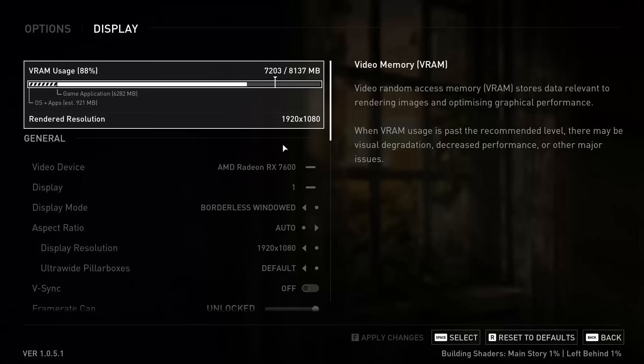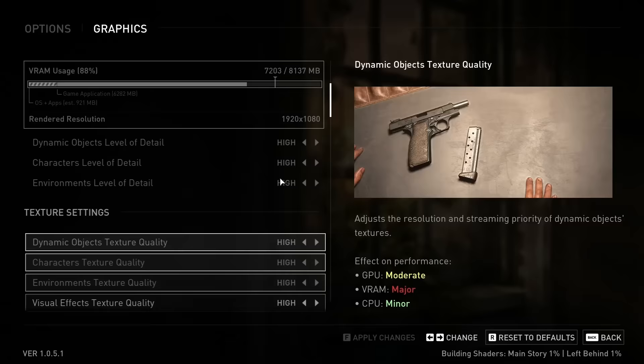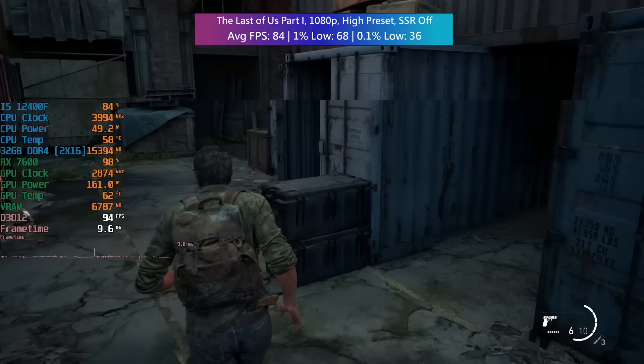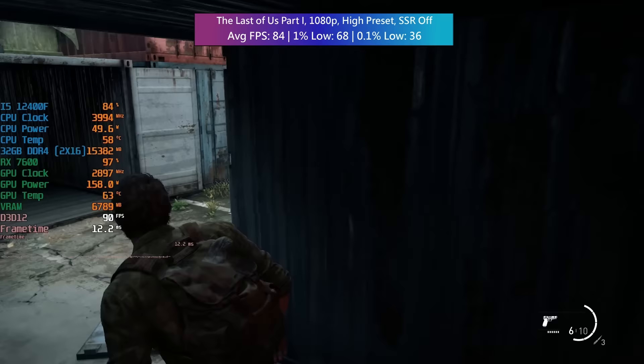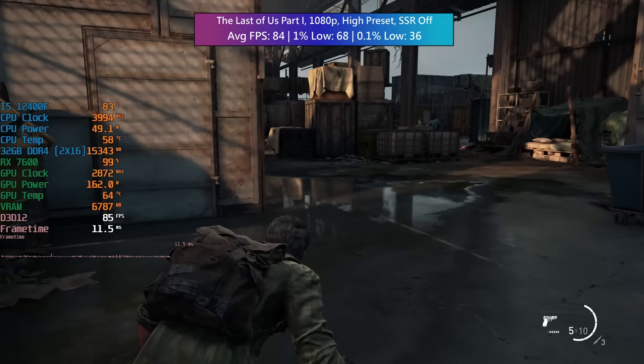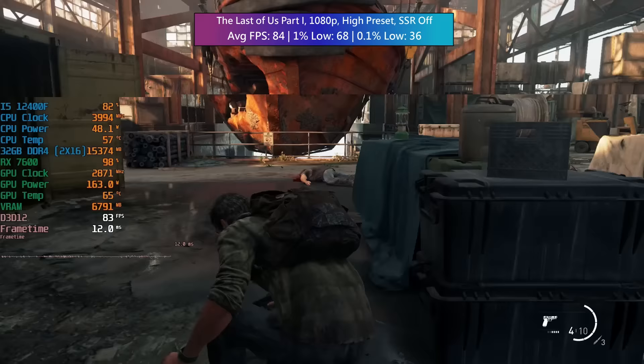The Last of Us Part 1 next. This crashed quite a lot during shader building — about 20 times — but once it was done it didn't crash anymore during gameplay. I played with the high preset but turned off screen space reflections as it can have a performance impact of 5–10% depending on hardware. Overall the average was very nice at 84 FPS — a solid experience, particularly surprising given the game's troubled launch.